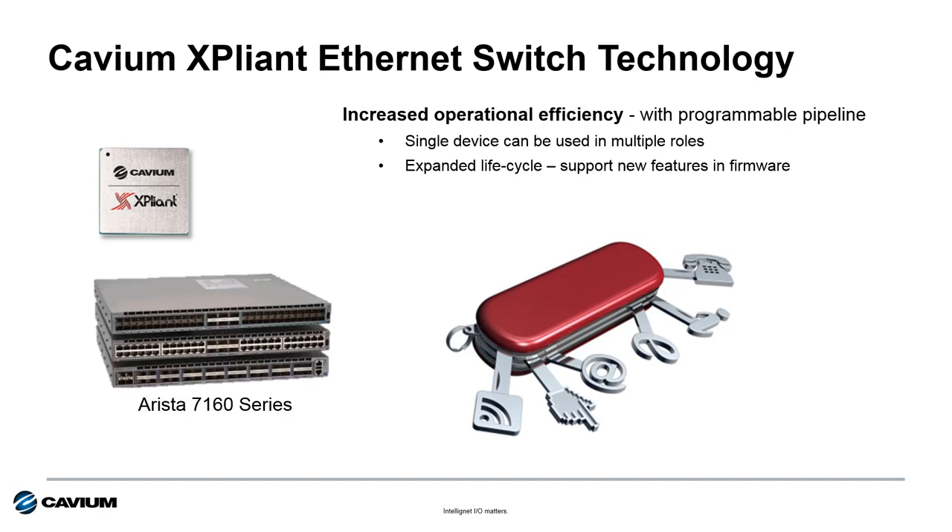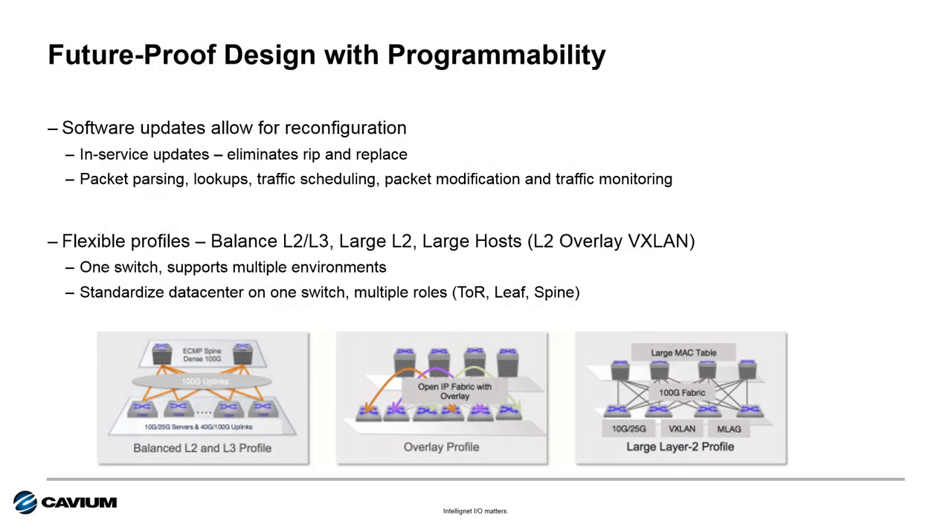This programmability also enables Arista to provide updates to support new features or capabilities with simple firmware updates, instead of having to redesign or spin the ASIC, which can take up to 30 months to complete. The programmability of Expliant allows Arista to reconfigure the switch or update its capability with simple firmware upgrades versus rip-and-replace hardware upgrades.